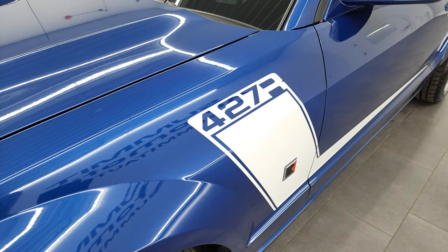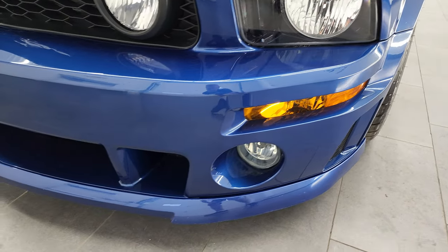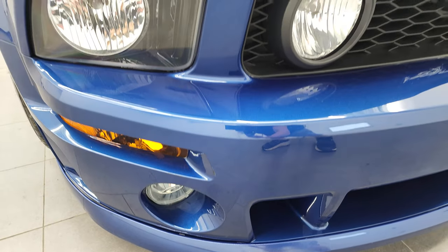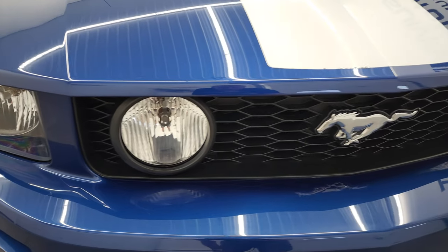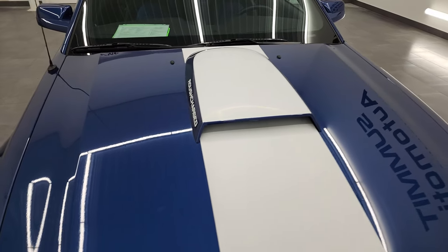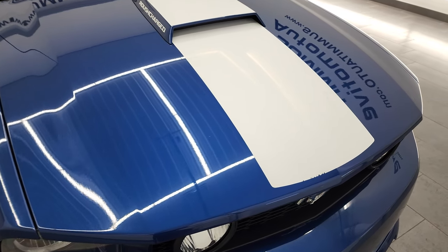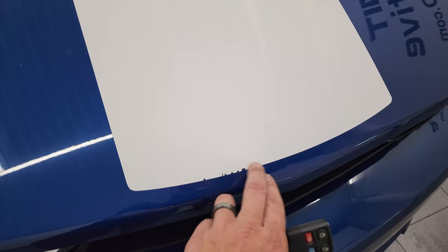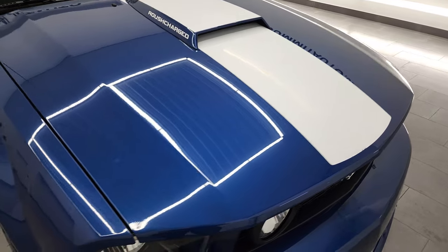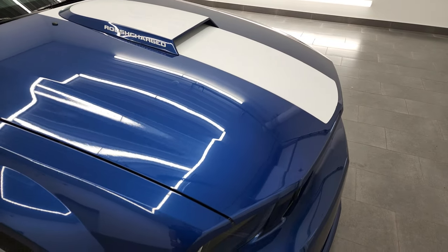The front fender is in excellent condition — I didn't see any dents or dings on there. Headlight lenses, front bumper, and lower valence are in very nice shape as well. You do get the fog lights on there. The hood is in very nice condition too. Really, this car is super clean, and the only imperfection I see is that some of the stickers got just a little bit chipped. I think this one's from Oklahoma, so it's probably got a lot of sun down there and those stickers got a little brittle.